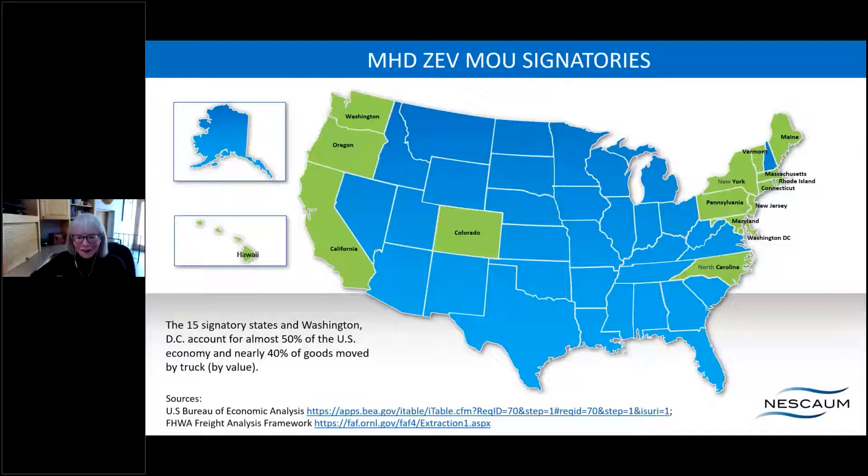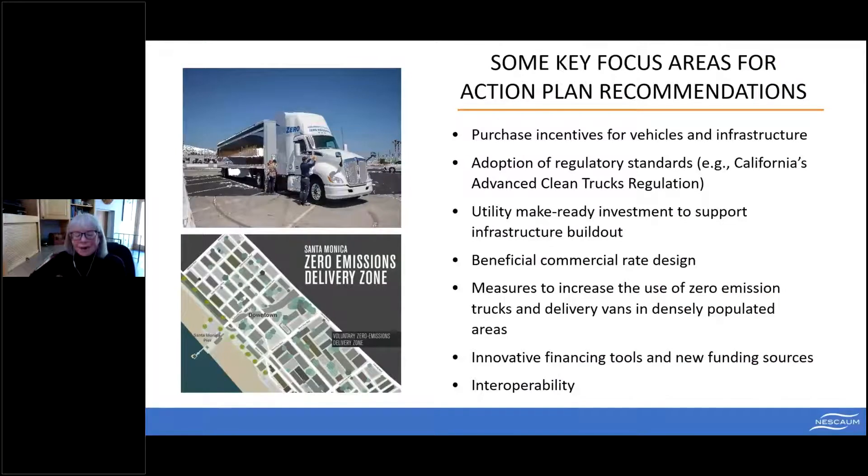This is the largest multi-state transportation electrification initiative in this country to date. The jurisdictions that signed on to the MOU last July account for nearly 50 percent of the nation's economy and 40 percent of the goods moved by truck across the country, so this coalition has real market power behind it.